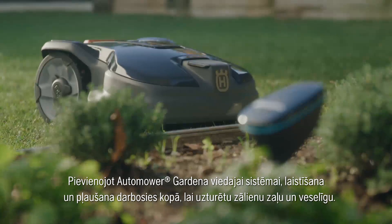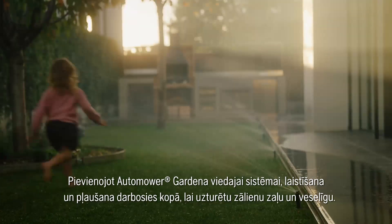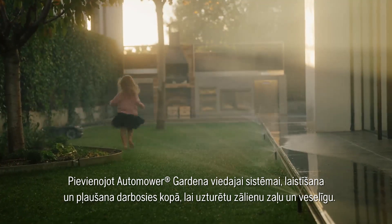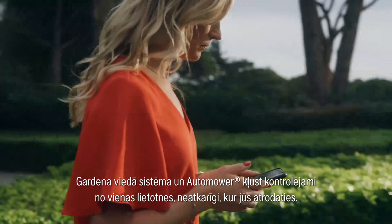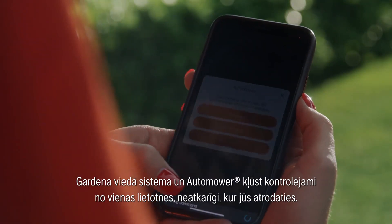By connecting Automower to the Gardena smart system, watering and mowing will cooperate to keep your lawn green and healthy. The Gardena smart system and Automower can both be controlled from the same app, wherever you are.